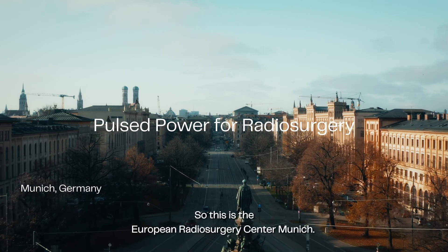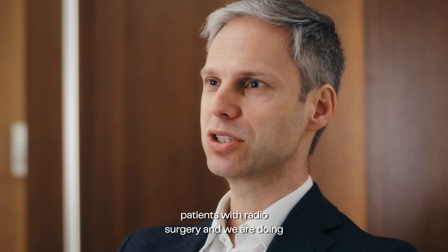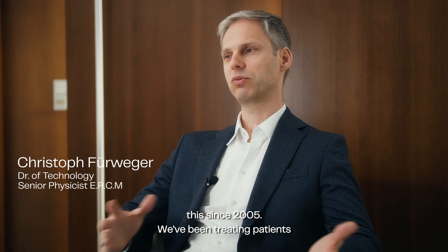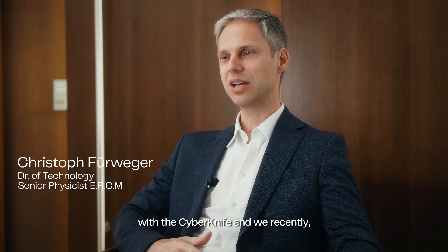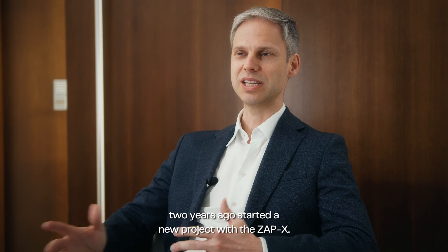So this is the European Radiosurgery Center Munich. We have a long history of treating patients with radiosurgery. We are doing this since 2005. We've been treating patients with a CyberKnife, and we recently, two years ago, started a new project with the ZAP-X.